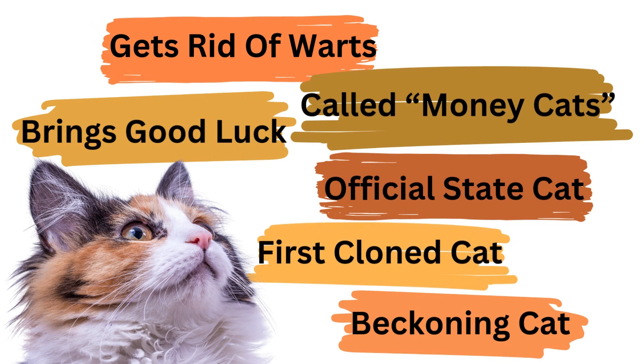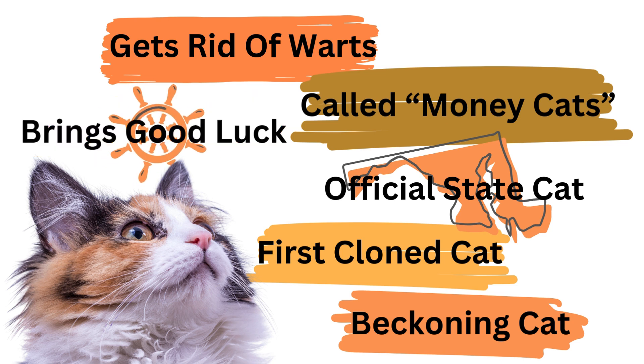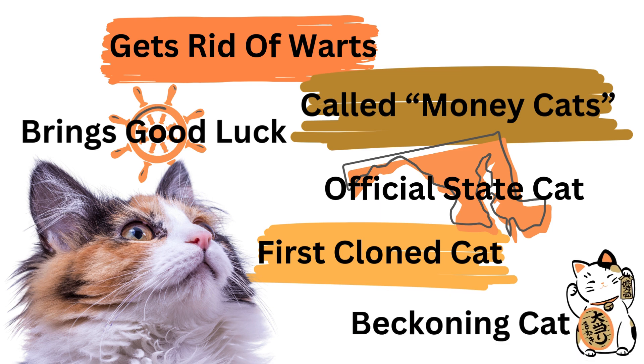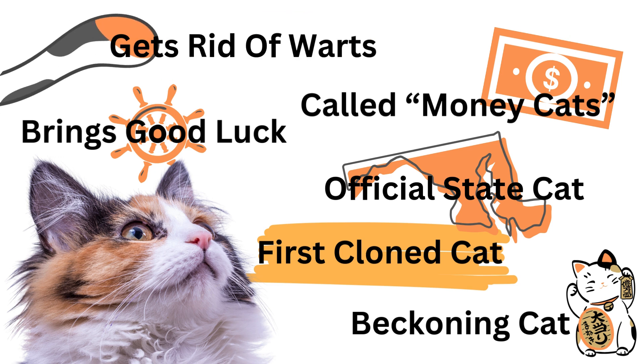The answer is all of the above. Maryland recognized calicos as the official state cat back in 2001. Some cultures believe calico cats bring good luck — calico cats were brought on board by Japanese sailors to protect against misfortune. The beckoning cat, a Japanese figurine that symbolizes wealth, prosperity, and good luck, was based off a calico cat. In the U.S., some believe calico cats bring more money and good luck, hence the name money cats. Irish folklore says you can get rid of warts by rubbing a calico's tail on them, but only during the month of May.